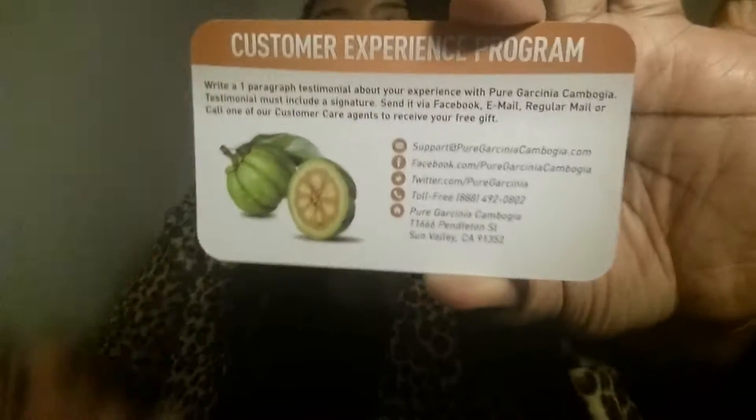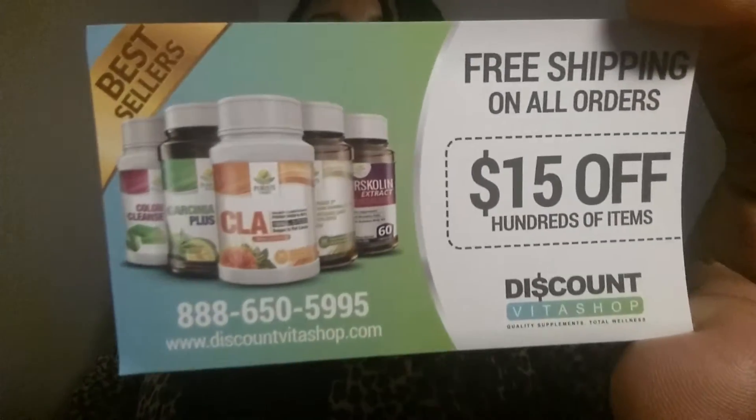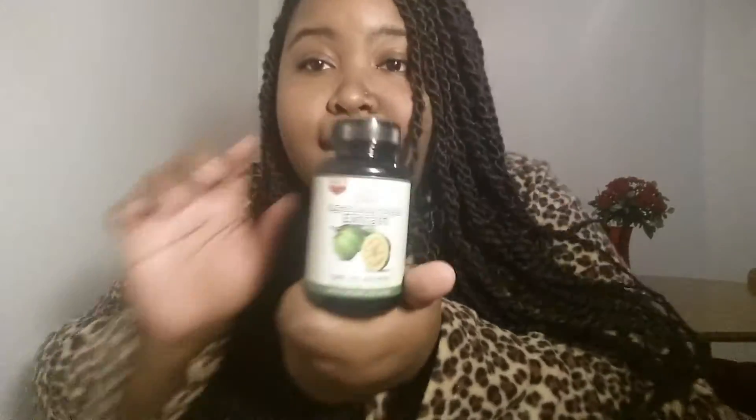It tells you how to do it on the back, which is really nice. It also comes with a discount — a VitaShop discount card worth $15. This is a certificate, and it also shows the other different products that they have. Those three items came with it as well — the bag, the three items, and drum roll — the pills itself.